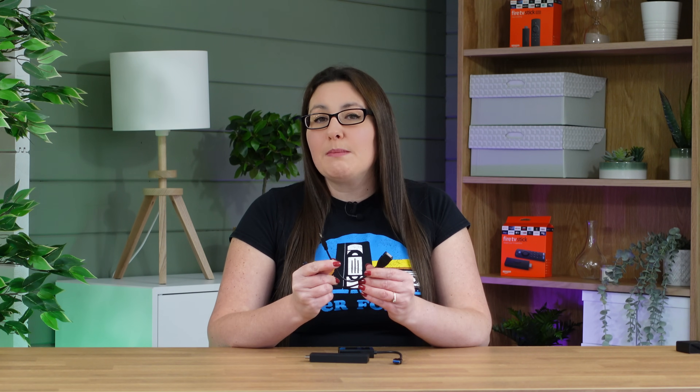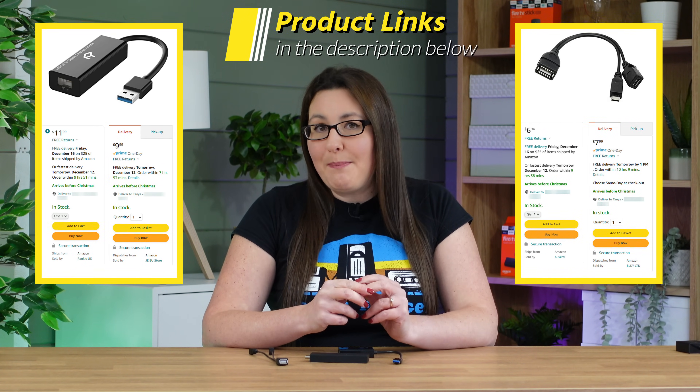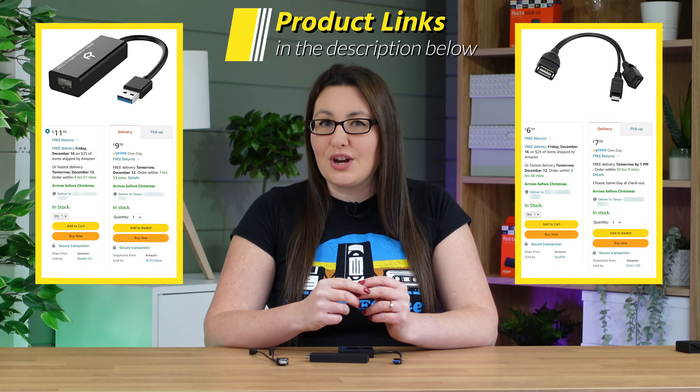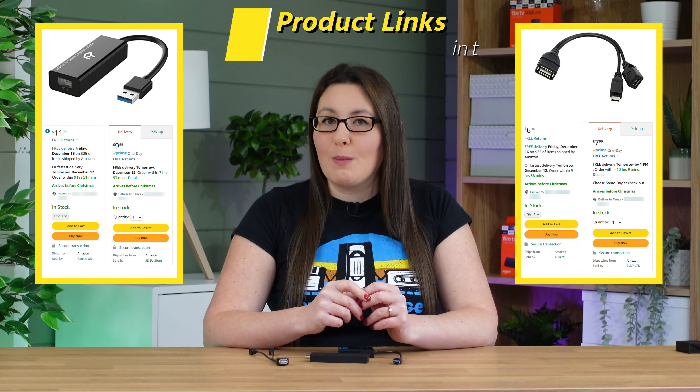Depending on where you get the OTG cable from and what brand you buy, you can pick them up for less than £8. I'll leave product links to the USB Gigabit Ethernet adapter and the OTG cable in the description and pinned comment below.